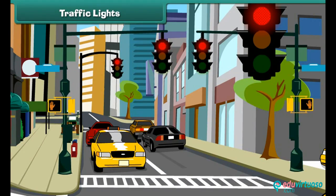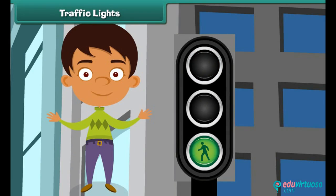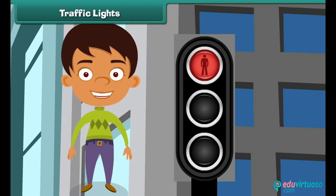Traffic signals are meant for our safety when we are on roads. We should always follow them. The red light at the top tells vehicles to stop, the green light at the bottom signals vehicles to move, and the yellow light in the middle tells vehicles to wait. Pedestrians crossing the road must do so when the traffic lights are red.